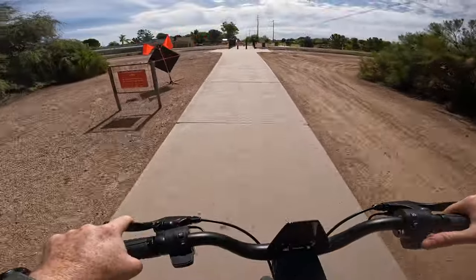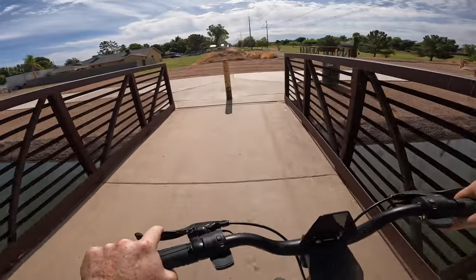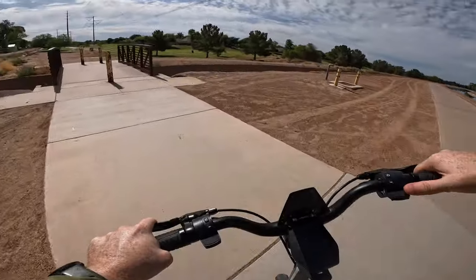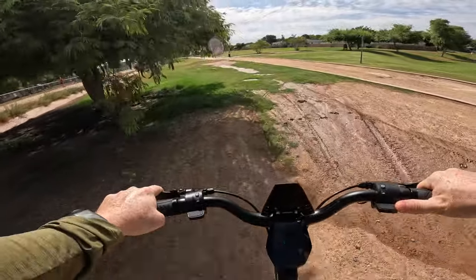Another bridge crossing here — making sure we fit through without hitting the handlebars on the bollards. Back off the beaten path and looks like we've got some mud ahead.